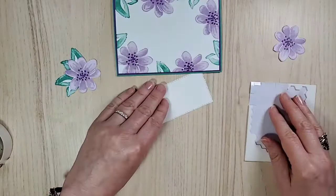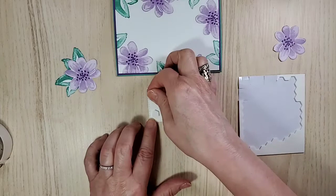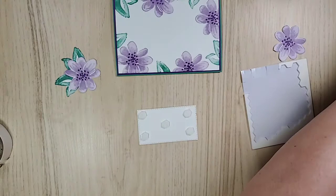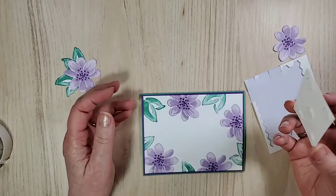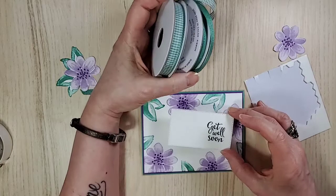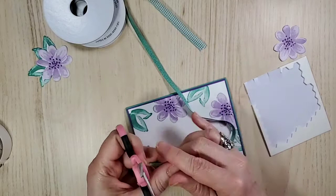Once you put the dimensionals on they'll stay put. Let's get our dimensionals on — it is a really pretty set. I'm actually really glad I got it; I may not be able to grow them but I do love flowers. Using my Take Your Pick tool — looking to see if it's shiny, it is, so they're all off. Let's lay that right about there. Oh my gosh, I totally forgot the ribbon that's sitting right beside me!